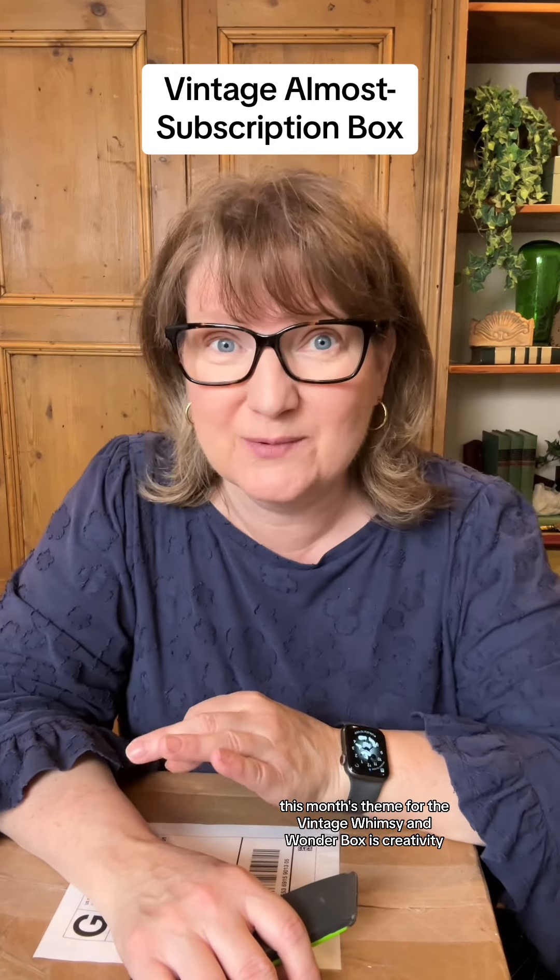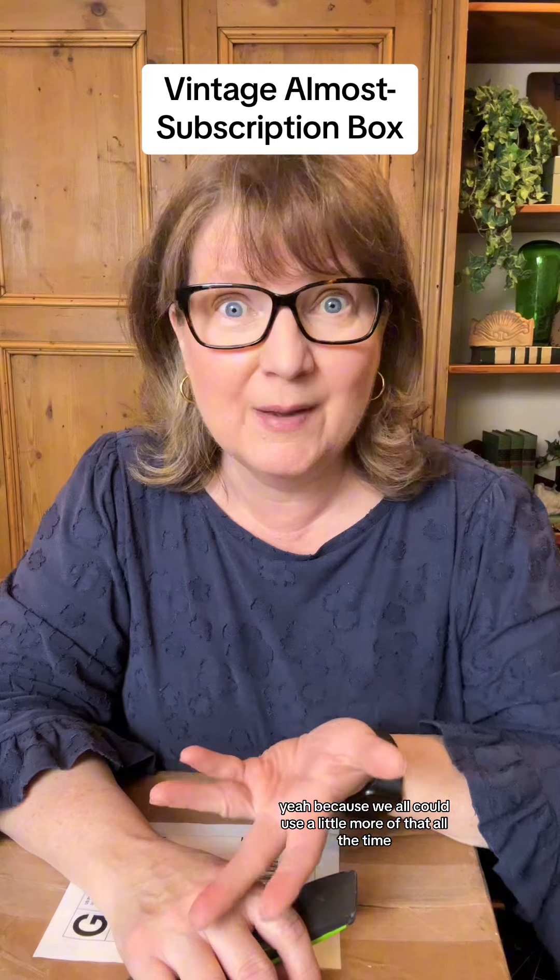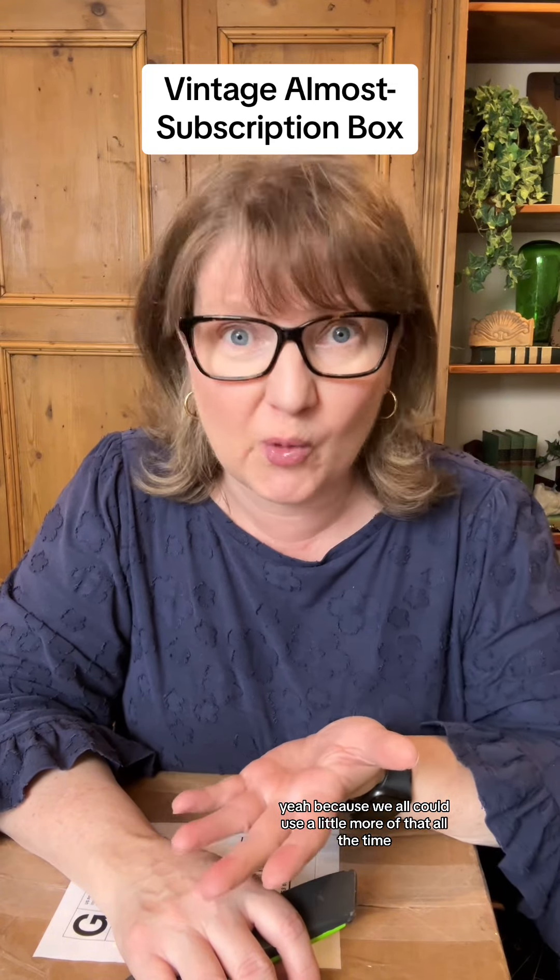This month's theme for the Vintage Whimsy and Wonder box is creativity, because we all could use a little more of that all the time. I also have a family that works with me virtually, and they put together one part of our next Whimsy and Wonder box. I haven't even seen pictures — we found this idea, we just loved it, and we put it together for you guys.